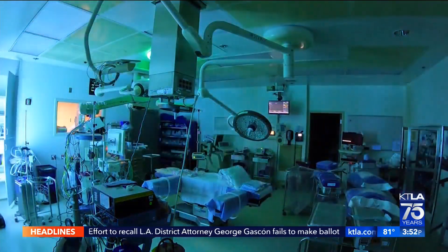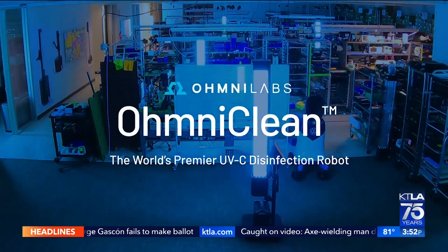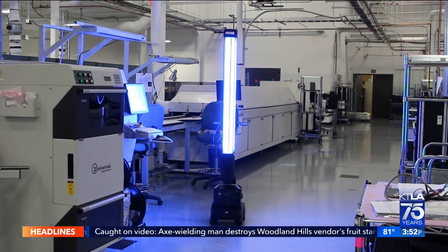Anything that has DNA or RNA, we eliminate. A disinfecting solution for the 21st century. In Woodland Hills, Gail Anderson, KTLA 5 News.